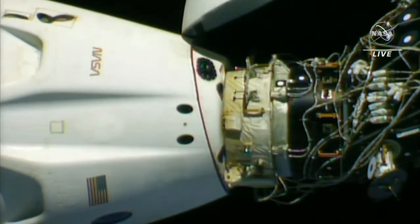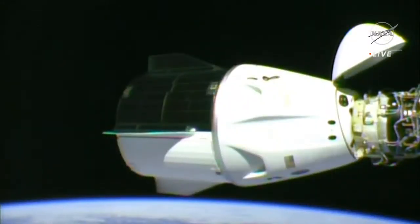Dragon will unlatch itself from the space station by releasing the 12 hard capture hooks in two separate phases. All that combined will take roughly four and a half minutes, and then Dragon will be ready to depart. Dragon's initial departure from the station is a little different from other docked vehicles like the Soyuz, which relies on springs to push it away from the docking port. Dragon will actually execute two short thruster firings to undock using a combination of the 12 Draco engines around the base of the capsule.